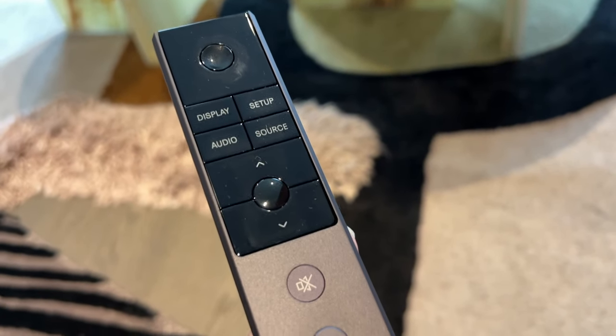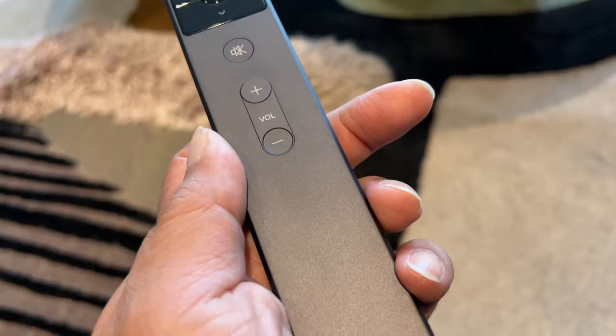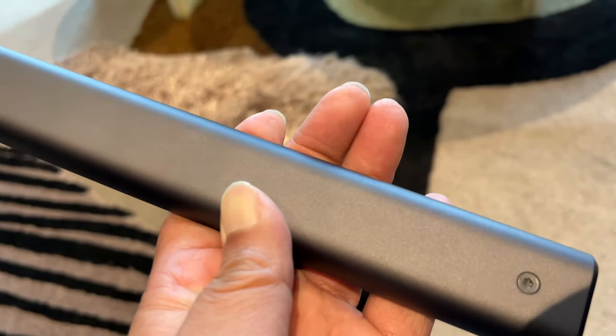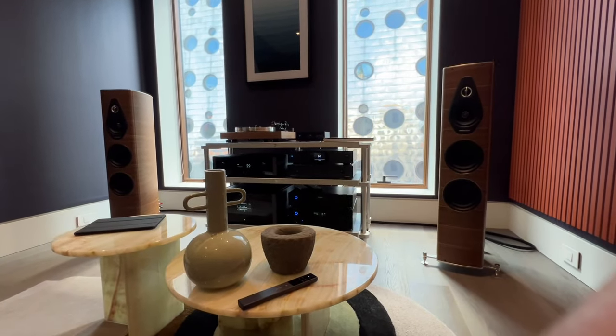While we're at it, I have to talk about the remote control. It's made of machined aluminum, properly balanced, exuding the feeling of perfection in my hand with a very nice tactile feel and no clicking sound whatsoever.